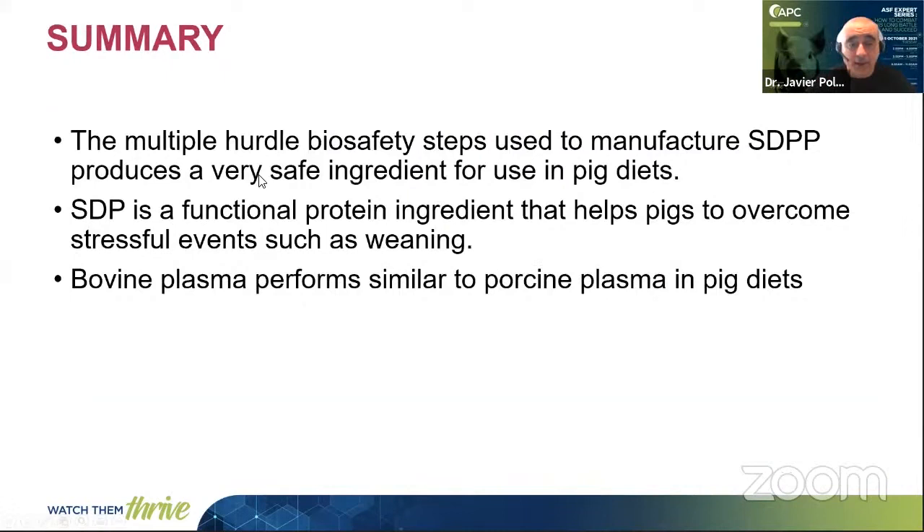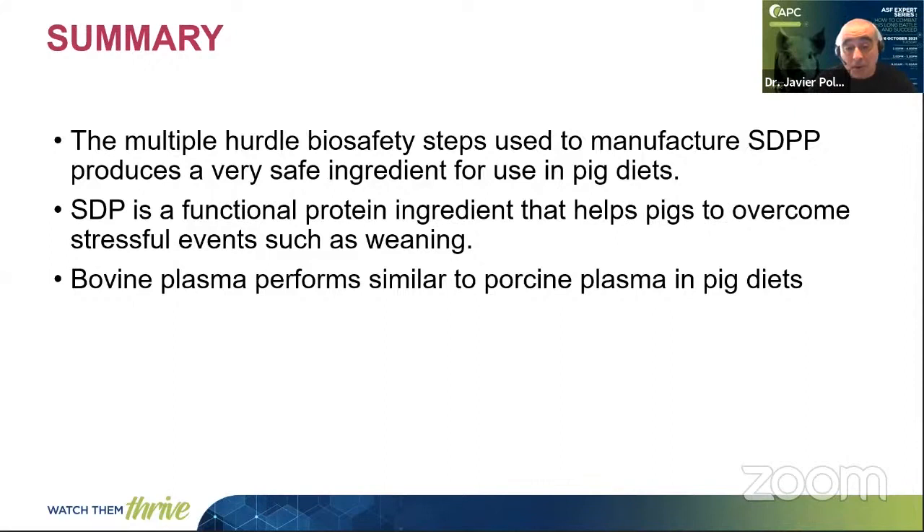In summary: the multiple hurdle biosafety steps involved in the manufacturing process of spray-dried plasma produce a very safe ingredient for use in pig diets. Spray-dried plasma is a functional protein ingredient that can help pigs to overcome stressful events such as weaning. And bovine plasma performs similarly to porcine plasma in pig diets. Thank you for your time. If you have any questions, I will be delighted to answer them, and if you need more information, just contact our technical service team either in Asia or in Europe.